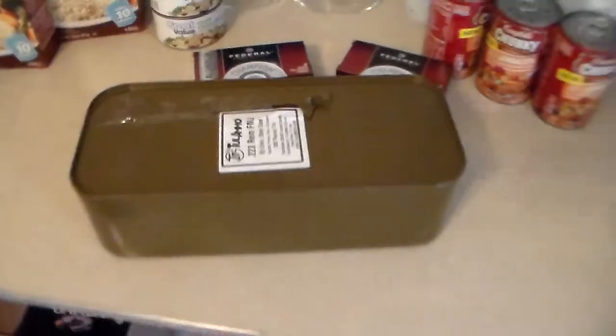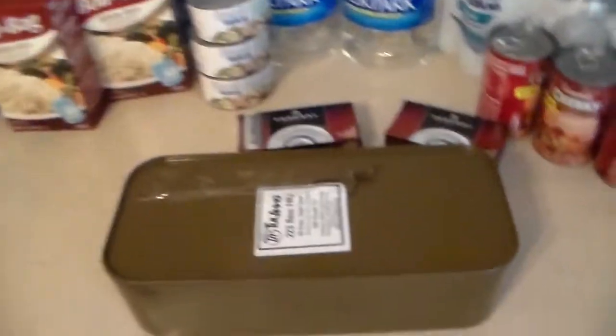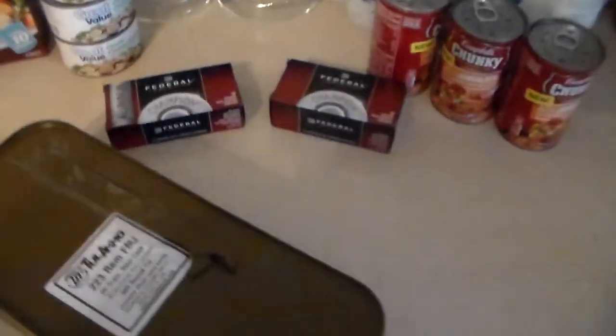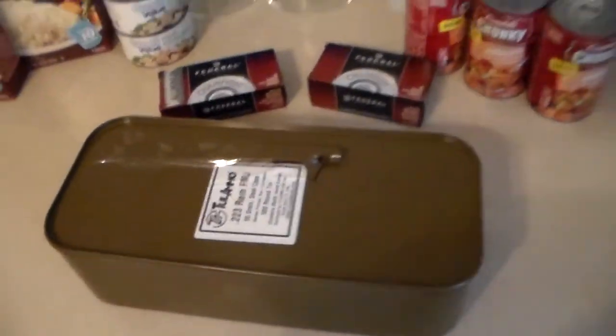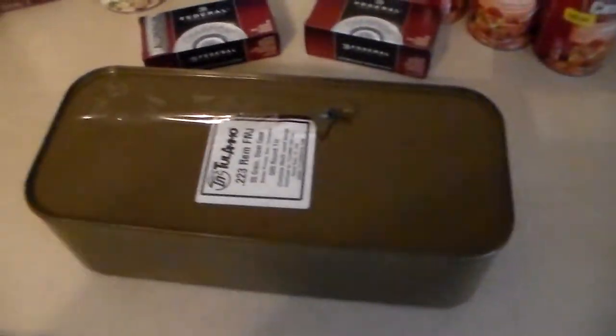I've never actually owned one of these before, never opened one up, but I thought this was awesome. They had like six of them there but I didn't have enough money for that — they were $119 a piece, which is cheap, but that's what it is.